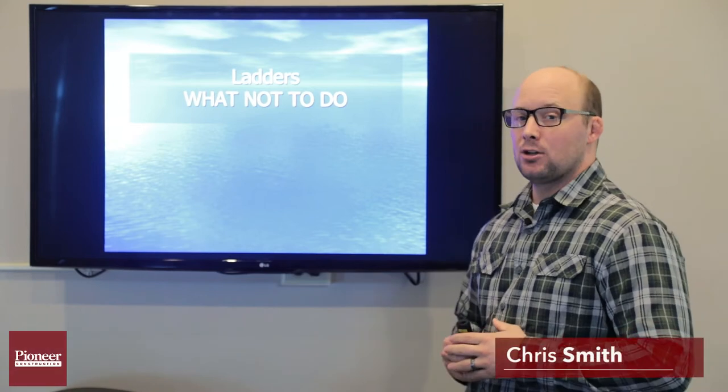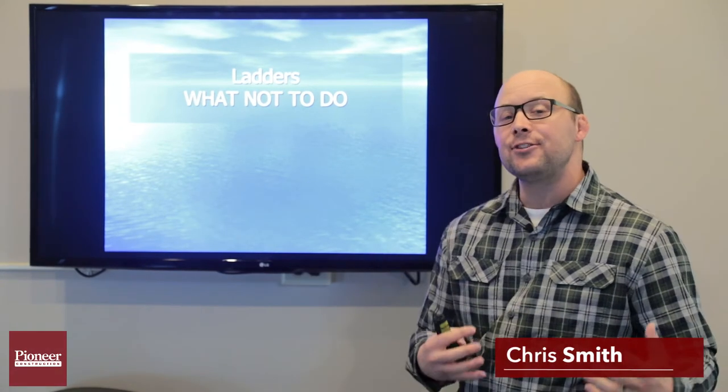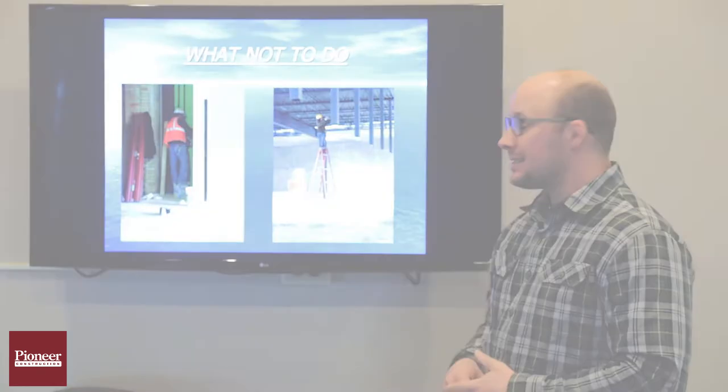This week we're going to talk about ladders and we're going to take a little different approach. We're going to look at what not to do on a stepladder and on an extension ladder. Let's take a look.